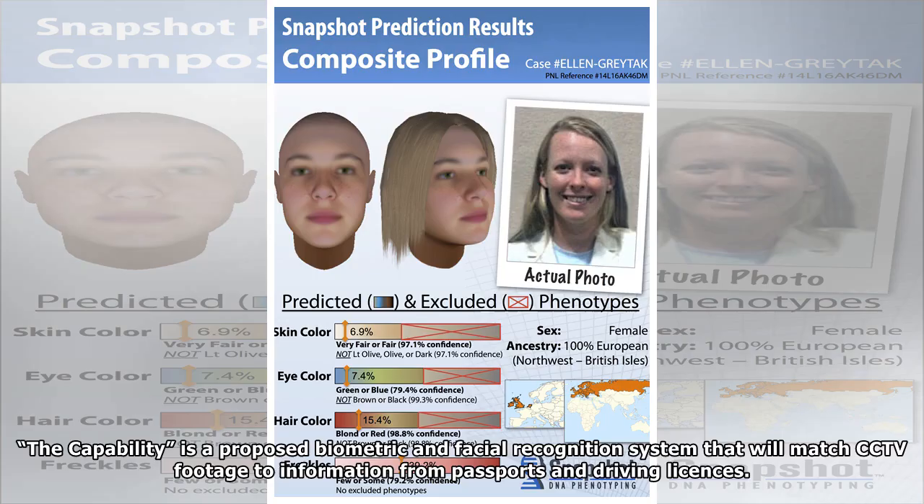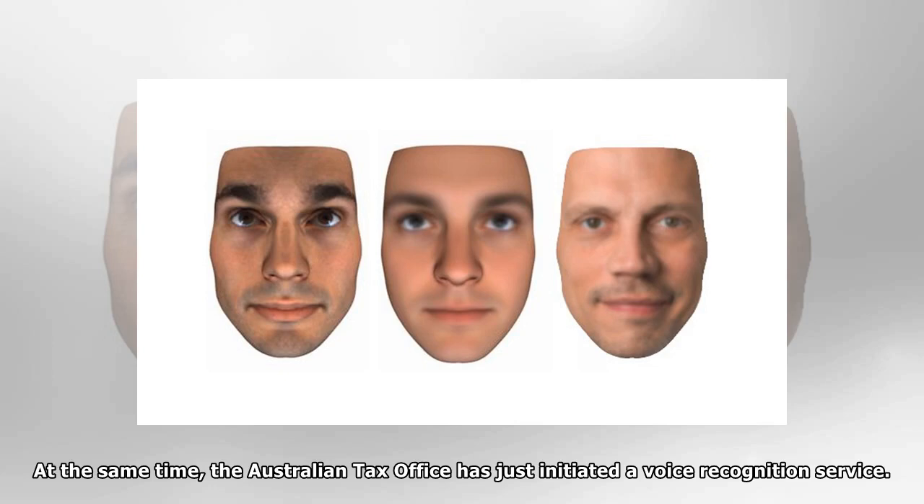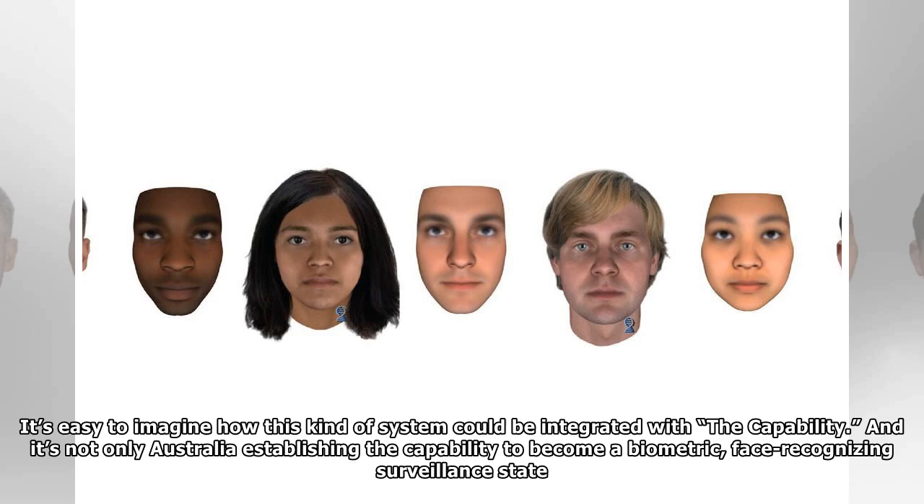It turns out that the Australian government is in the process of building such a database. The capability is a proposed biometric and facial recognition system that will match CCTV footage to information from passports and driving licenses. Initially billed as a counter-terrorism measure, there are already reports the service may be provided for a fee to corporations. At the same time, the Australian tax office has just initiated a voice recognition service. It's easy to imagine how this kind of system could be integrated with the capability.